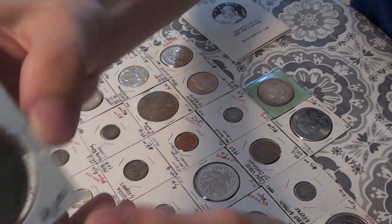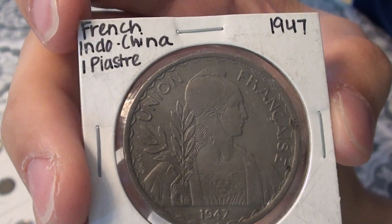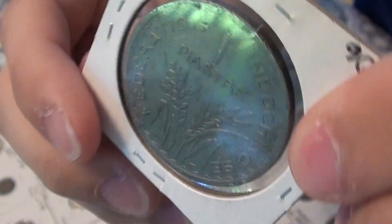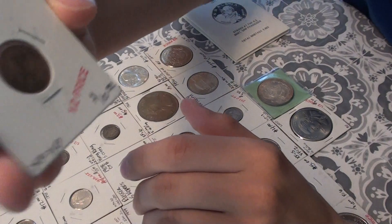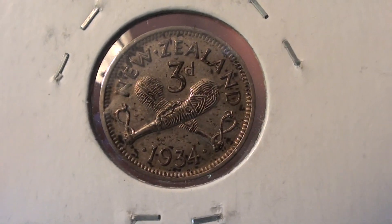Next, I have a 1947 French Indochina 1 Piastre. Next, I have a 1934 New Zealand 3 pence — silver. Also, the 20 Kopecks you saw earlier from Russia is also silver.